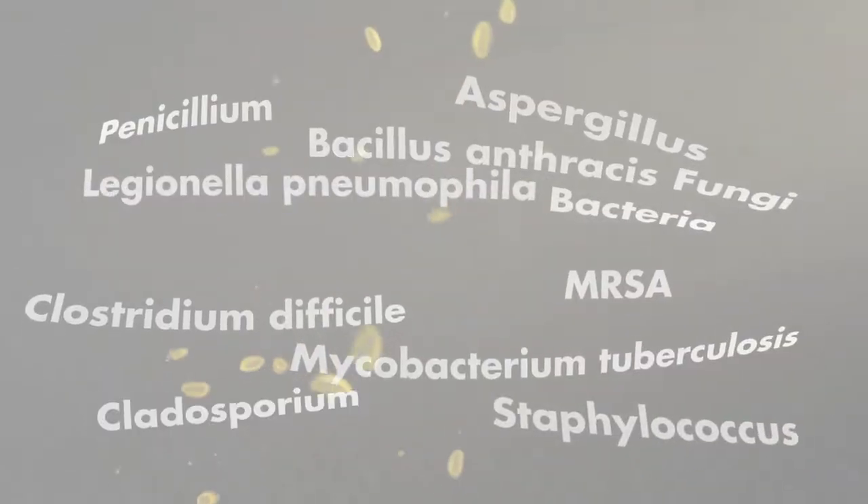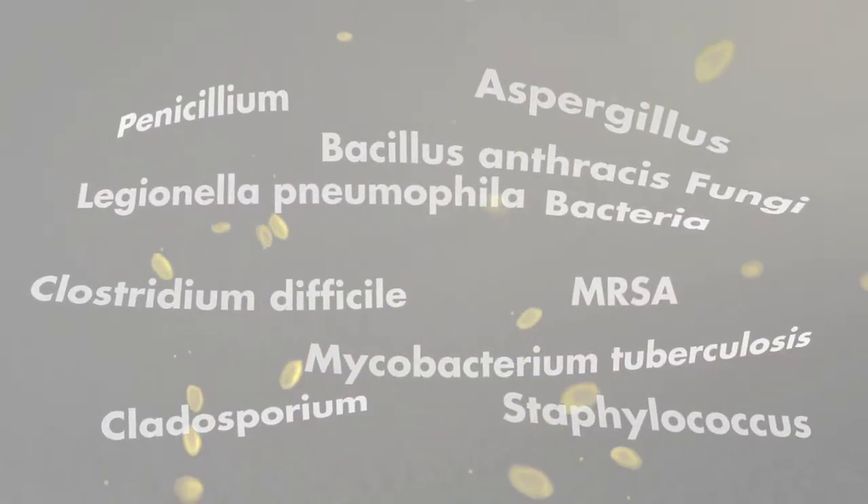You may be surprised to learn that all of these bacteria and fungi have shown evidence of airborne transmission.